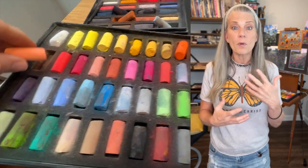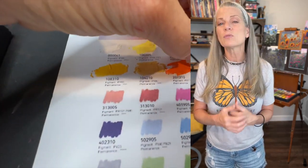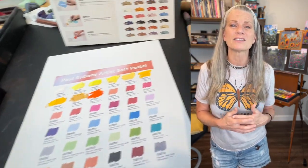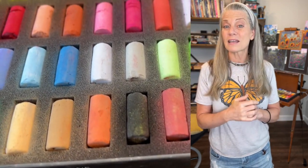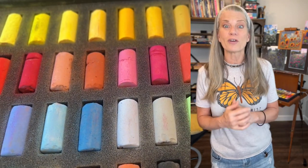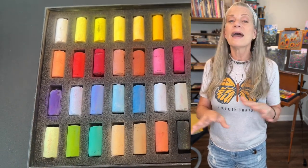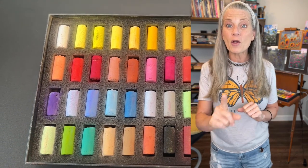Many of you may know that I did a giveaway with Paul Rubens Art through Instagram, and it was only for US residents, so many people were bummed about that. So I decided I'm just going to give away a set of Paul Rubens 36 soft pastels to my patrons alone — all of my patrons — and it didn't matter where you live.